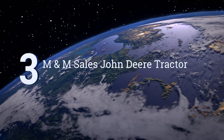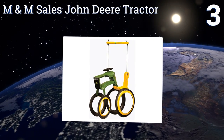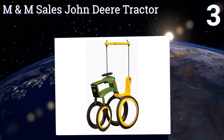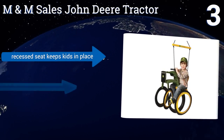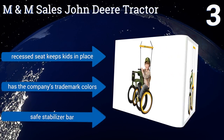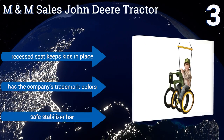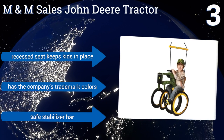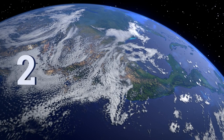Nearing the top of our list at number 3, the M&M Sales John Deere tractor might look a little non-traditional, but that doesn't make it any less fun. It's made out of recycled tyres with a cool design that makes for imaginative play, and it comes with UV-resistant rope that won't deteriorate over time. It includes a recessed seat that keeps kids in place and a safe stabiliser bar, and it sports the company's trademark colours.